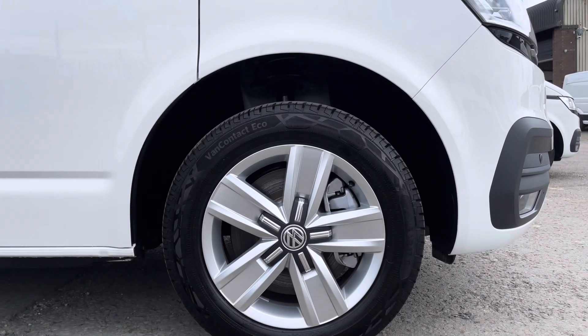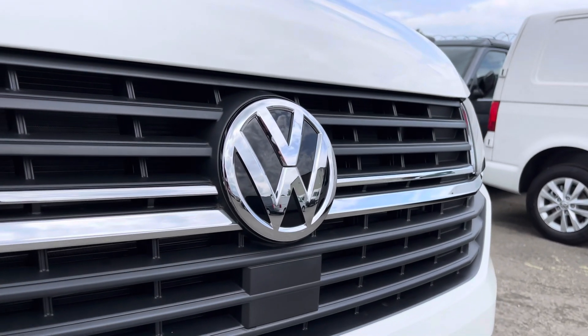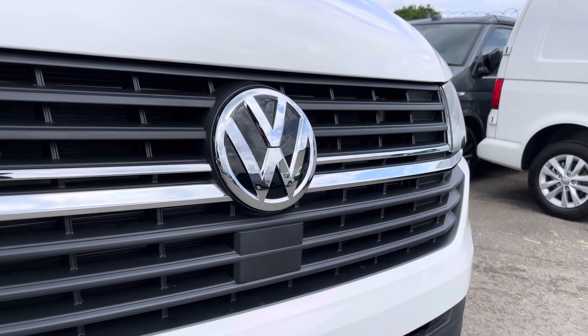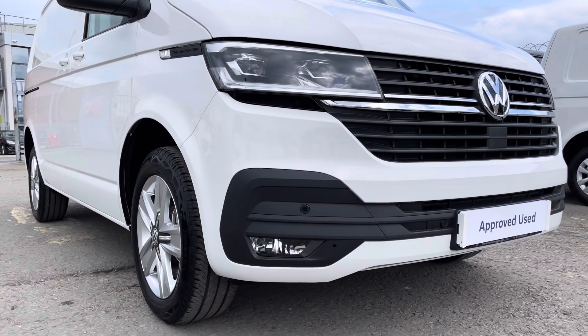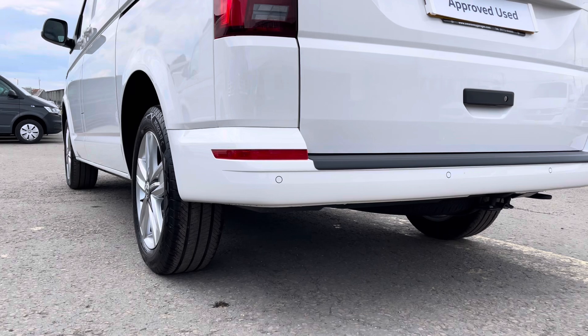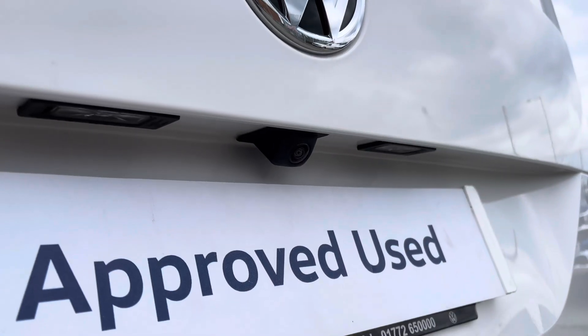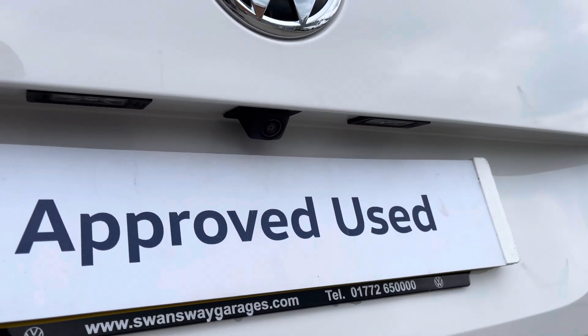Here we have these 17 inch silver Devonport alloy wheels, and moving on to the front of the vehicle we have your VW badging and directly underneath is your front assist. Dotted along your front bumper are your colour coordinated front parking sensors, which can also be located on your rear bumper, along with a rear view camera allowing for extra safety and vision when reversing or parking this vehicle.